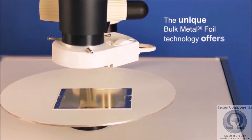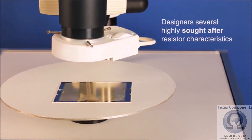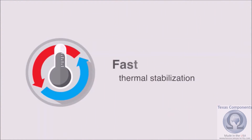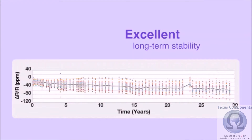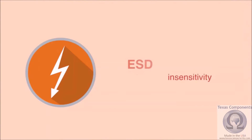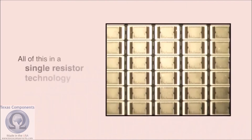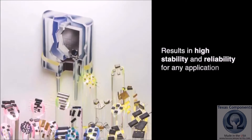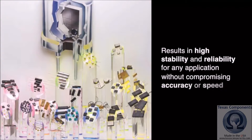The unique bulk metal foil technology offers designers several highly sought-after resistor characteristics: essentially zero TCR and PCR, fast thermal stabilization, excellent long-term stability, ESD insensitivity, extremely low inductance, capacitance, and noise — all of this in a single resistor technology that results in high stability and reliability for any application without compromising accuracy or speed.